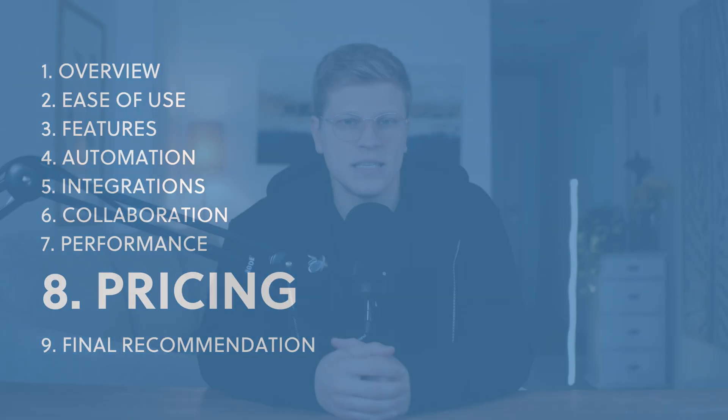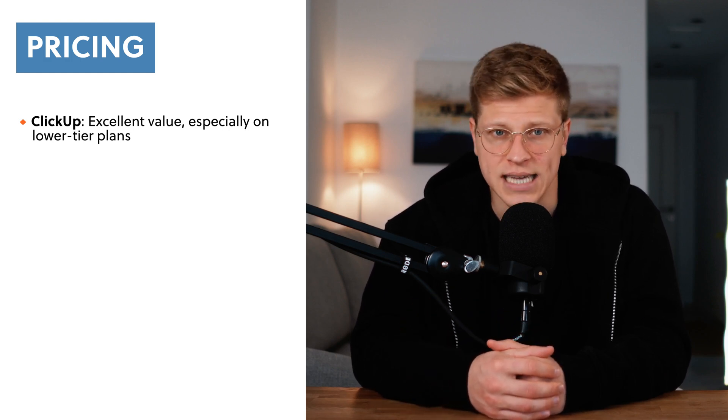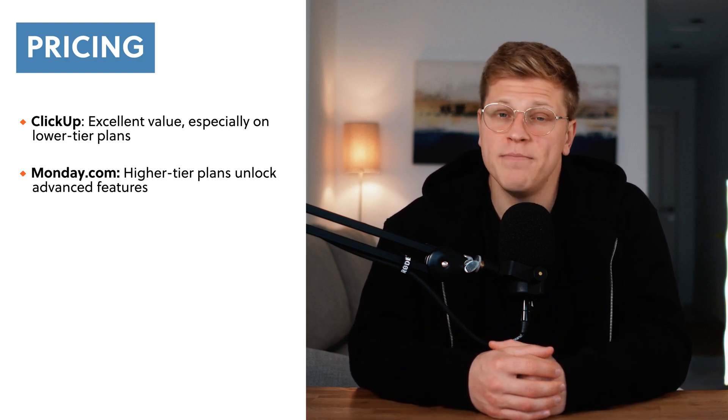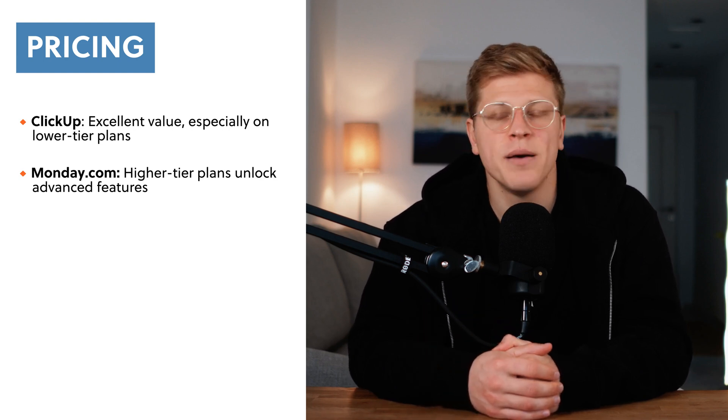Let's talk about costs. ClickUp offers a lot of value for its price, especially on its lower tier plans. For example, its unlimited plan gives you unlimited tasks, dashboards, and storage, which is hard to beat. Monday.com's pricing is straightforward, but you'll need to go for the higher tier plans like Pro to unlock most of its advanced features. If you're on a tight budget, ClickUp gives you more for your money. But if you're willing to pay for a polished experience, Monday.com might be worth it.